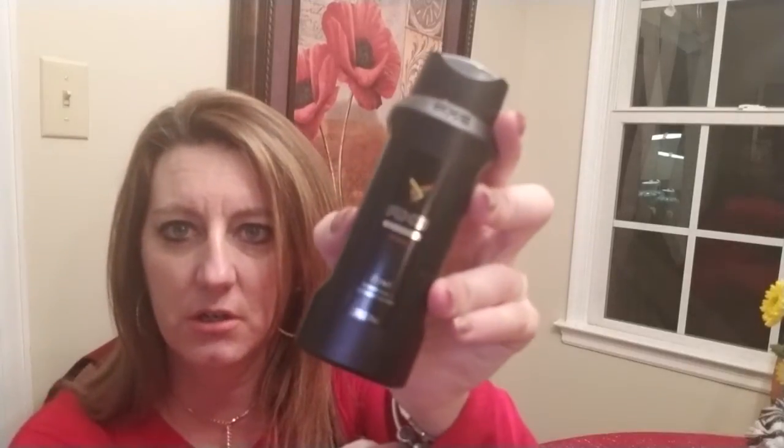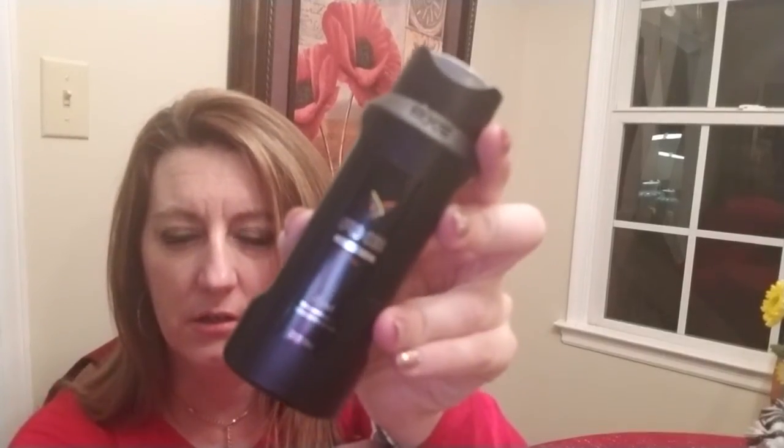This is a two-in-one shampoo and conditioner. This video is gonna stink. All right, this is grooming — it's a hair pomade.